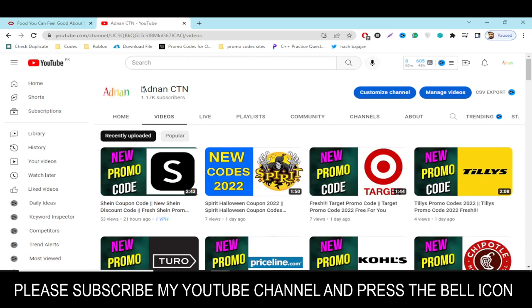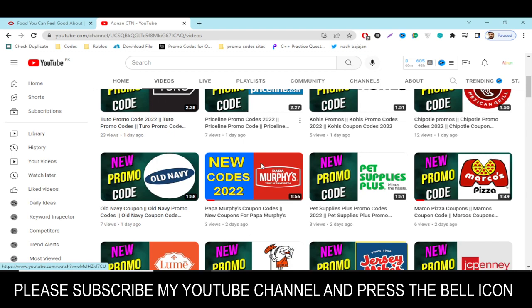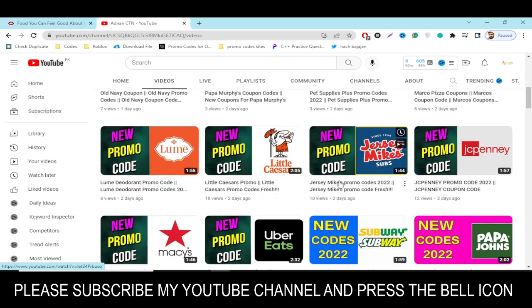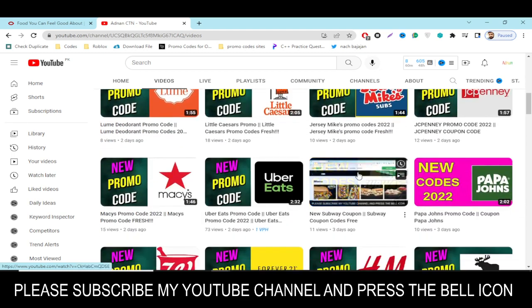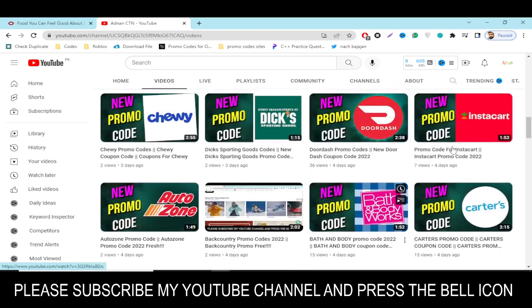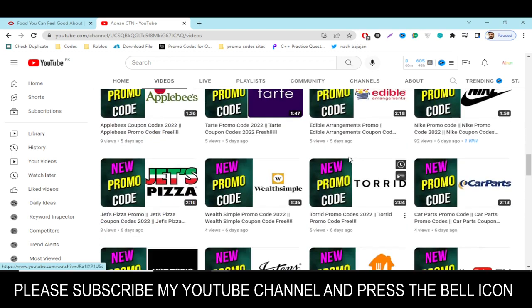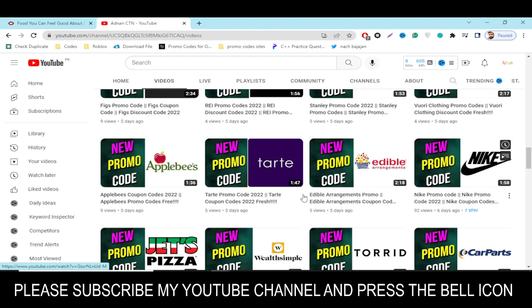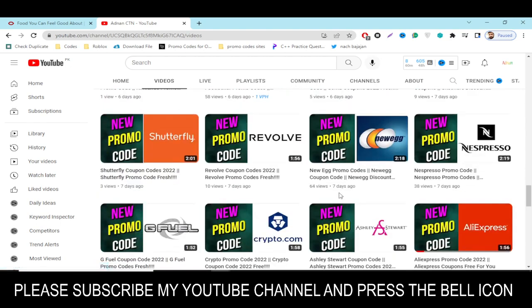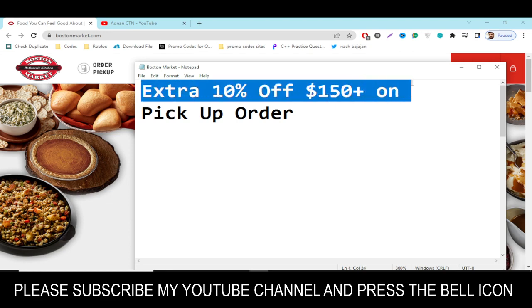In this YouTube channel, Adnan City, I provide promo codes for so many other companies like Shein, Target, Kohls, Priceline, Papa Murphy's, Little Caesars, JCPenney, Papa Johns, Subway, Uber Eats, Forever 21, H&M, DoorDash, Instacart, and many more. Visit my channel and get a huge discount on so many companies.